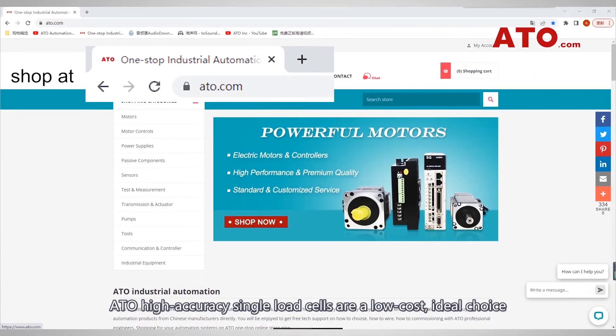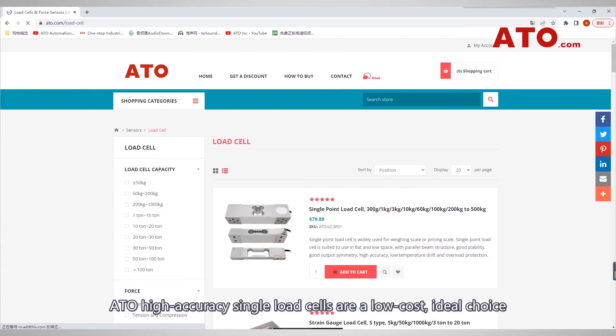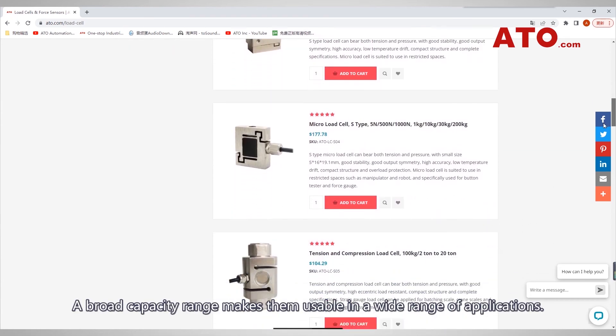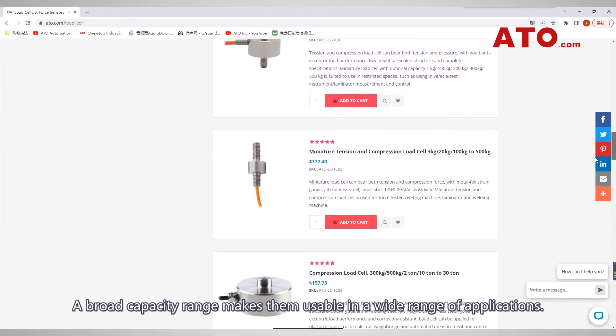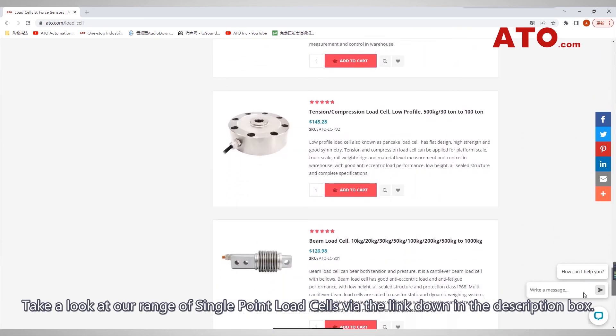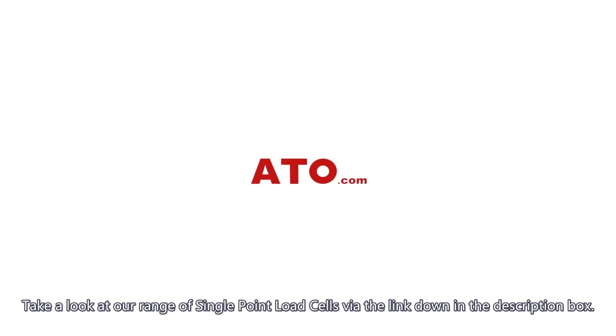ATO high accuracy single point load cells are a low cost, ideal choice for force and weight measurement in industries. A broad capacity range makes them usable in a wide range of applications. Take a look at our range of single point load cells via the link down below in the description box.